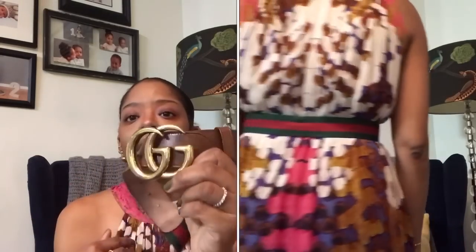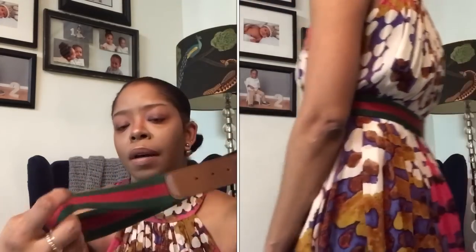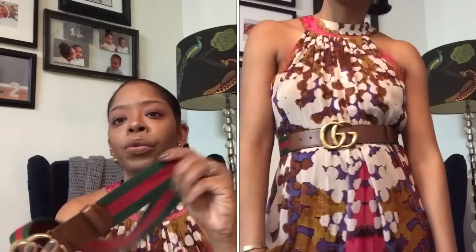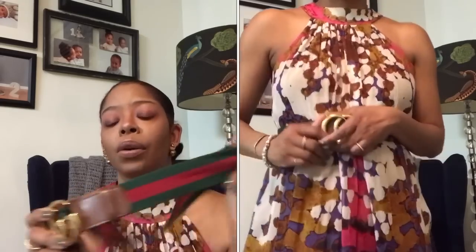Alright, winding down to the great belt reveal — my Gucci. I absolutely adore this belt, it will never go out of style, it is a classic. I bought the green and red webbing — I thought it was just a throwback to old Gucci and it will always be a throwback to old Gucci.